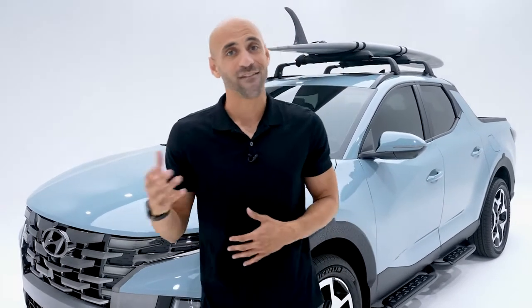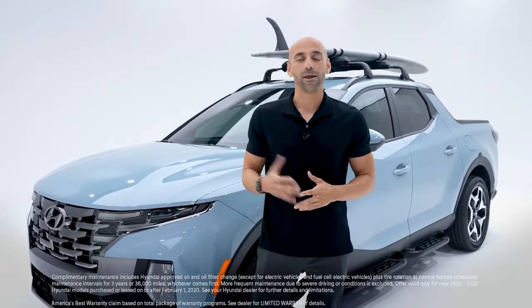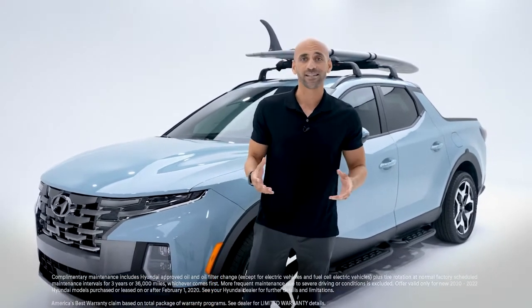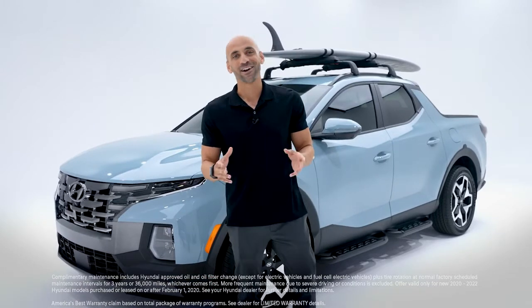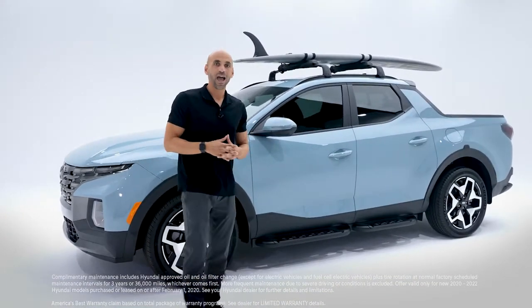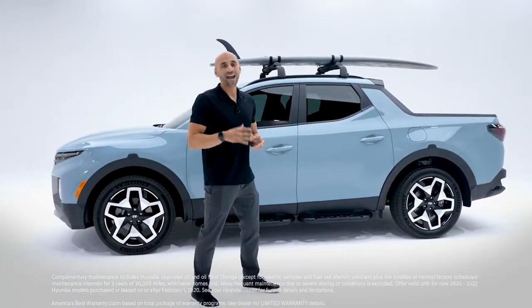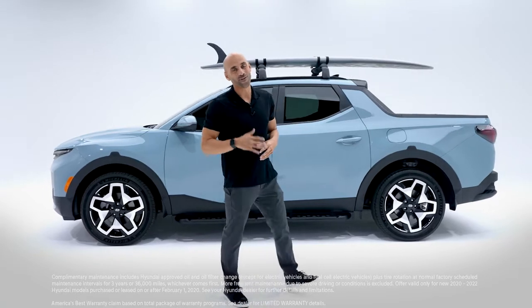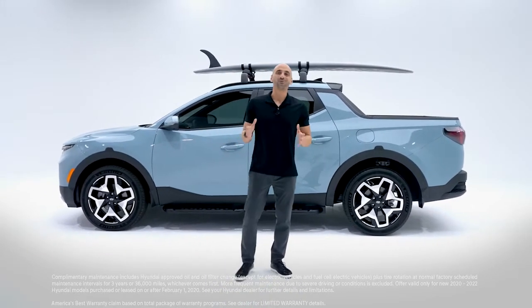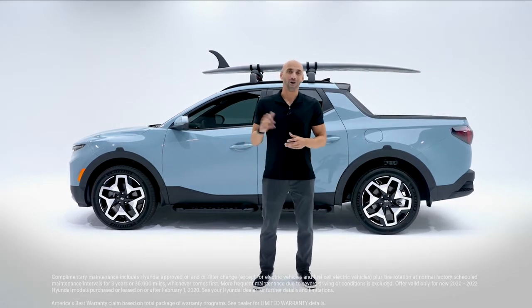Feeling safe and protected — it gets even better. Santa Cruz is constructed using Hyundai's own advanced high-strength steel, which is very strong and very light. As a new Hyundai owner, you also get complimentary maintenance for three years or 36,000 miles, America's best warranty — a 10-year or 100,000-mile powertrain limited warranty, five-year or 60,000-mile new vehicle limited warranty, and five years of unlimited miles of 24-hour roadside assistance.